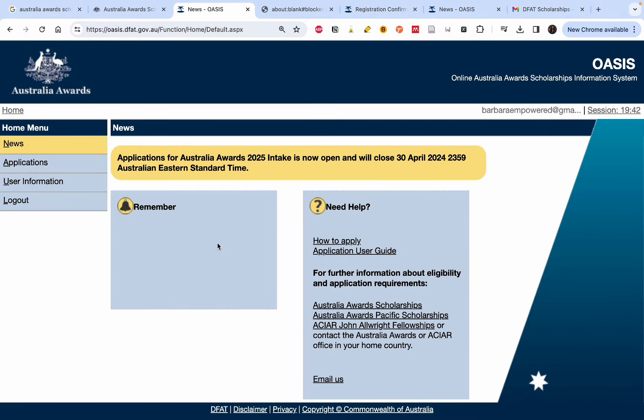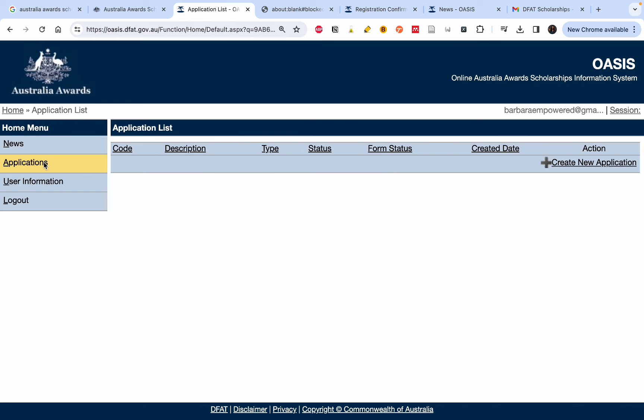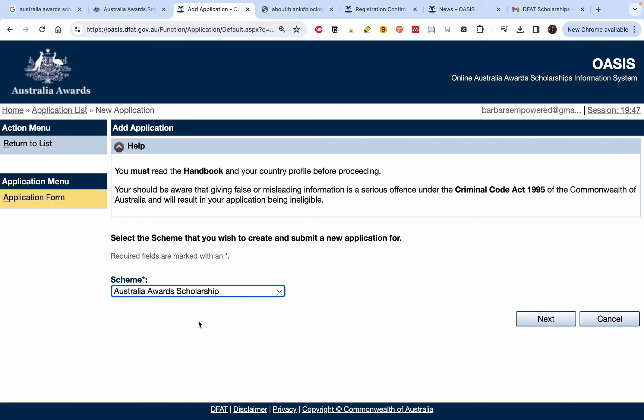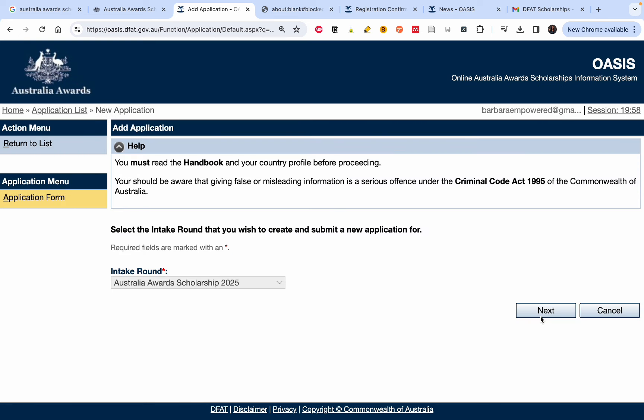Each time you log in, a one-time password will be sent to your email. Once you register and log in, the portal will look like this. Look for 'Applications' on the left-hand side of the screen and click on it. You'll see an option to 'Create New Application.' This portal can be used to apply for a number of scholarships, but here we are applying for the Australia Awards Scholarship. Click on it and then click 'Next.'